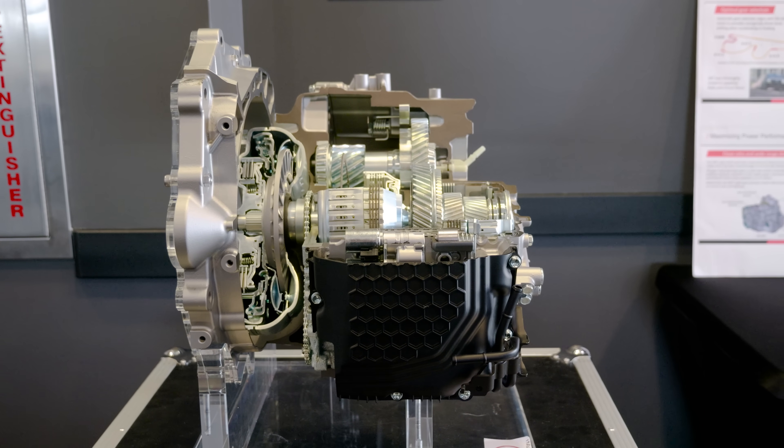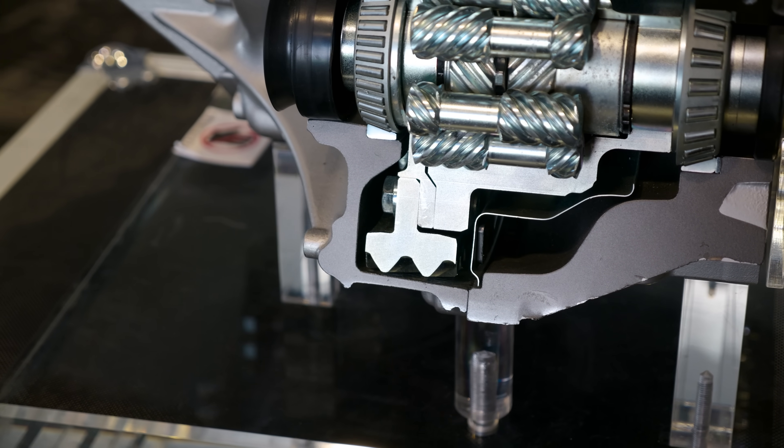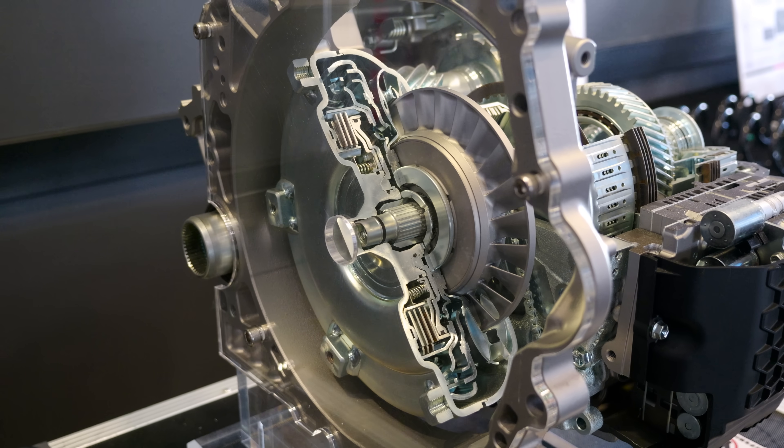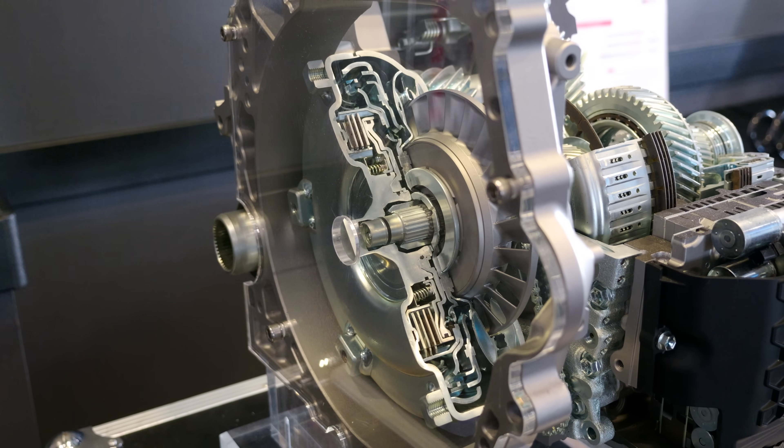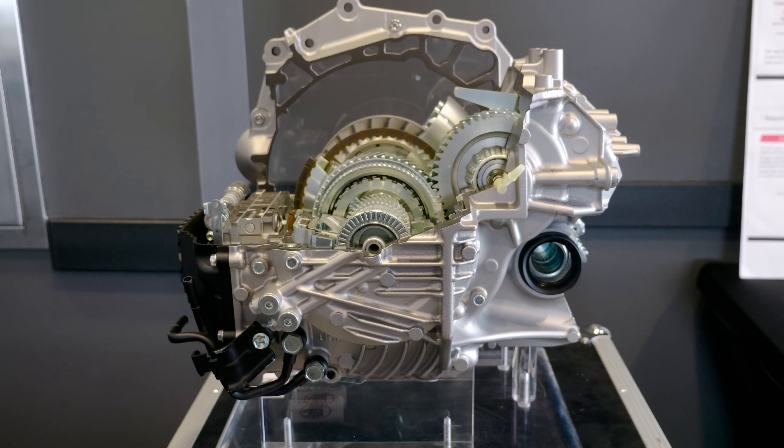Are you locking out the torque converter after first gear, like in other Toyota or Aisin gearboxes? Yes. And the automatic DAT cars all get a separate trans cooler in the front as well, correct? Yes.